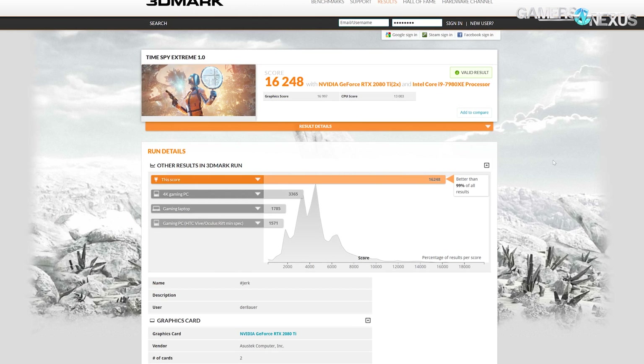DerBauer, for example, had a 7980XE that was at 13,000 CPU points, and his graphics score was a bit higher than ours. Roman was using two 2080 Tis and had an I2C connector — a volt mod on them — which is what allows him to get a bit higher graphics score. We kind of compensate with the Titan RTXs. Roman definitely has a chance since Time Spy Extreme is mostly graphics.